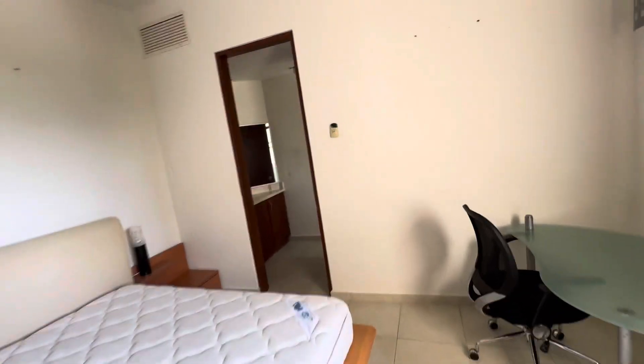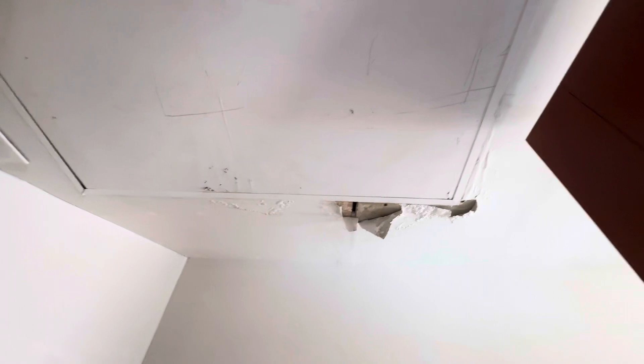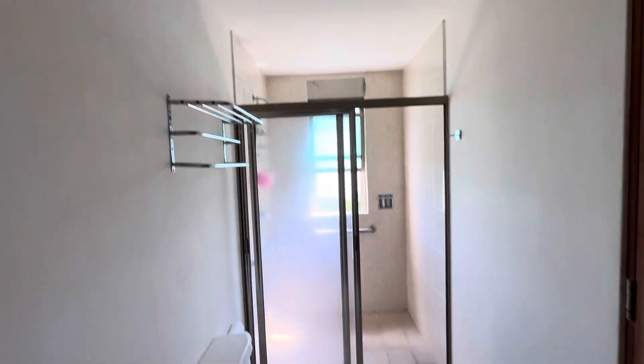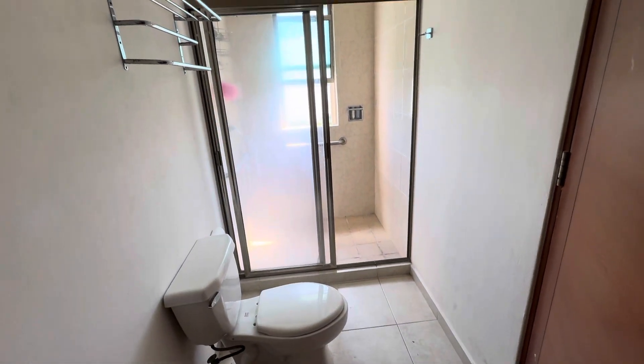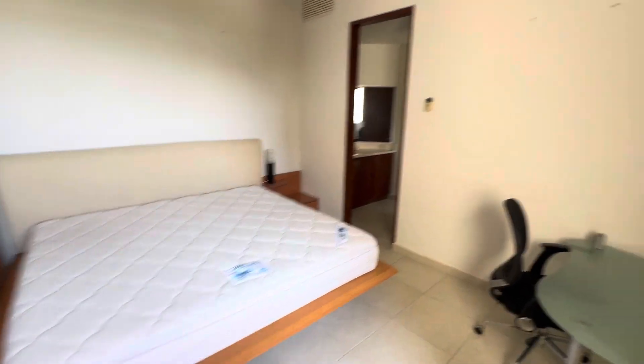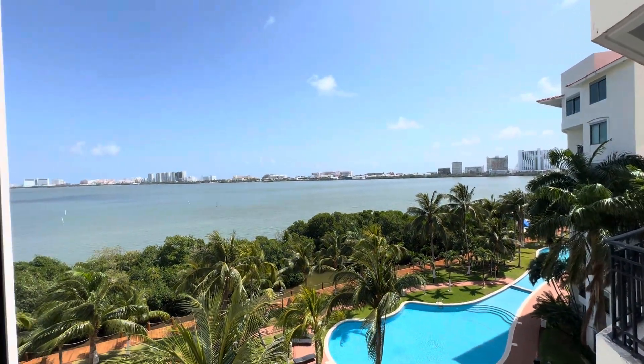Nothing major — painting and refinishing. And that needs to be fixed. Put the TV on the wall. These are nice views.